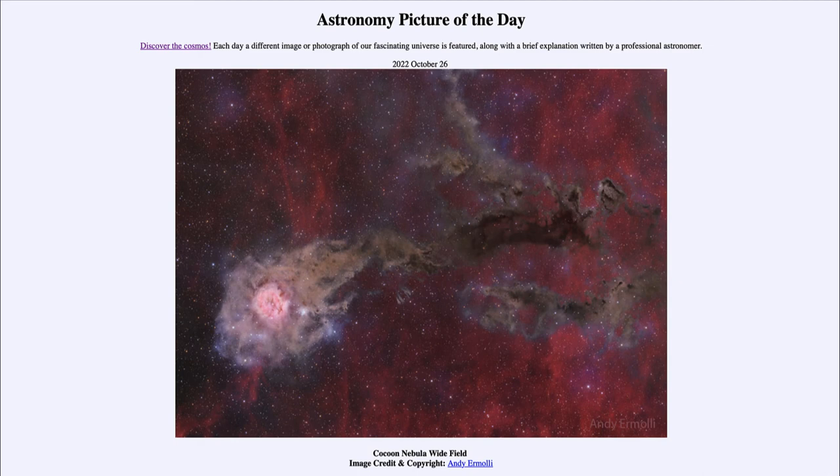So what we see here — which may vaguely look like a comet — is actually a star-forming region known as the Cocoon Nebula, where a recently formed star energizes the surrounding material and causes it to glow. That was our picture of the day for October 26th of 2022, titled Cocoon Nebula Wide Field. We'll be back again tomorrow for the next picture, so until then, have a great day everyone — I will see you in class.